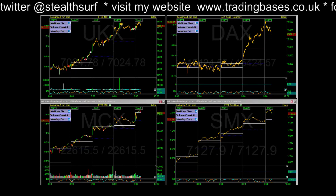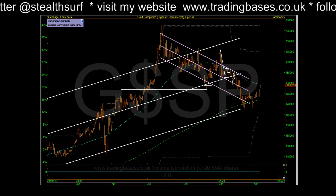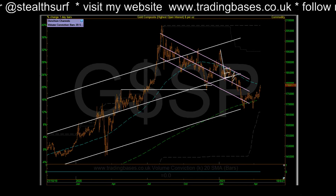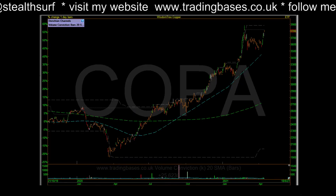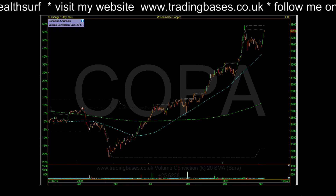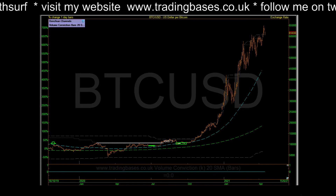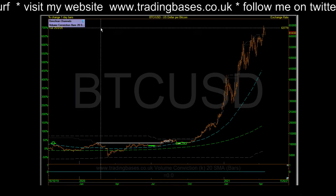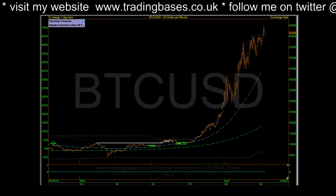Quick look at the metals — copper is obviously turning up. It could base out here and go sideways a bit, but the future will tell us that. Some volatility in Bitcoin, though I don't really see that much moving on there.